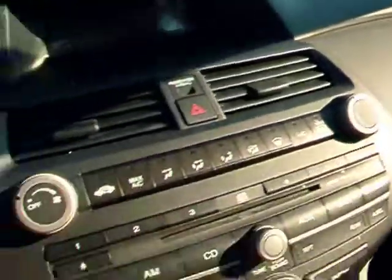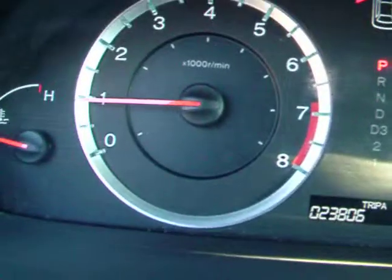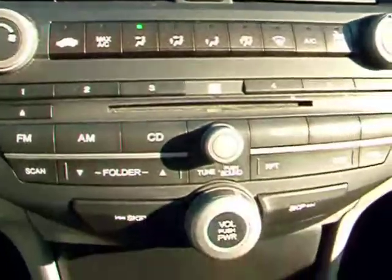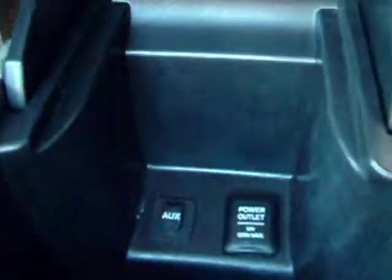You also have traction control — I almost forgot about it. Now let's start her up. No lights on the dash that shouldn't be on. CD player, of course. And right here is a power outlet and the auxiliary jack.